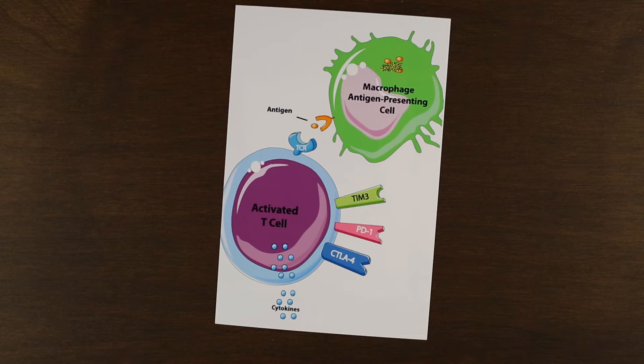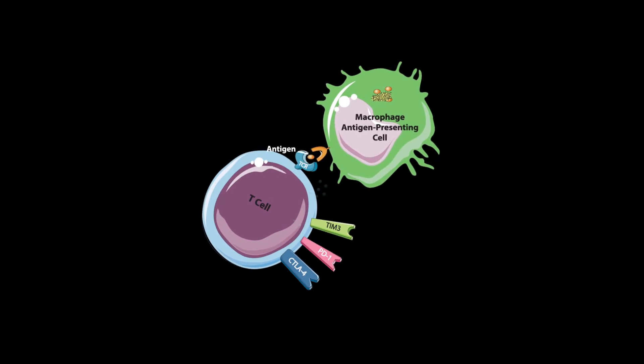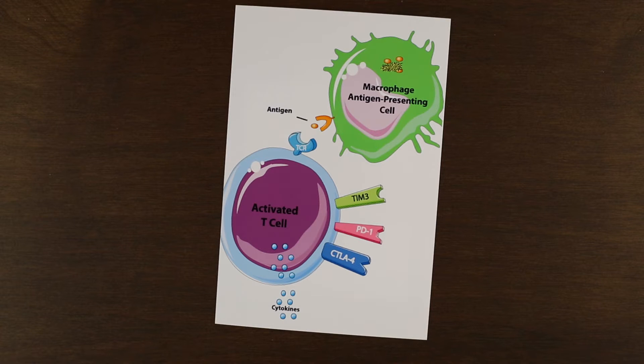This process allows the T cells to become educated and to remember the specific presented antigen, so they can recognize which invaders to destroy by releasing cytokines — chemicals that have a wide variety of functions, ranging from direct destruction of invaders to recruiting other cells to come and attack the same invaders.